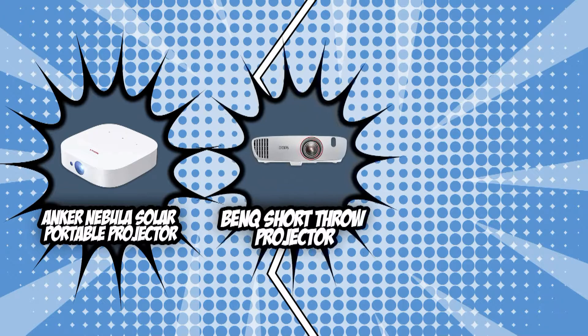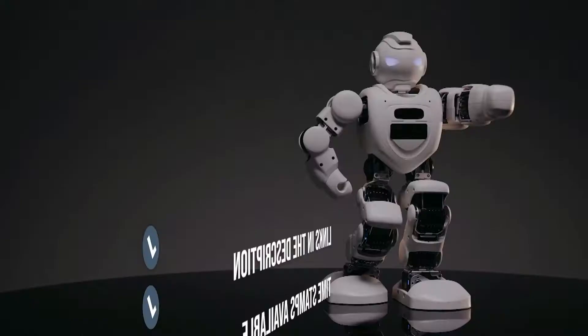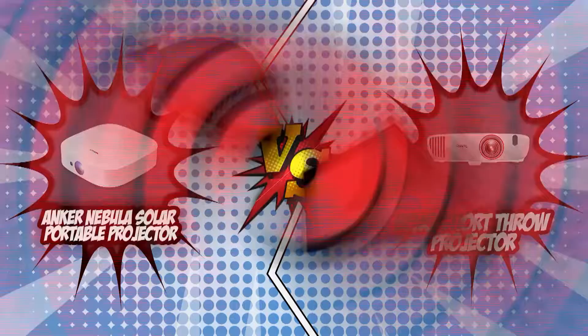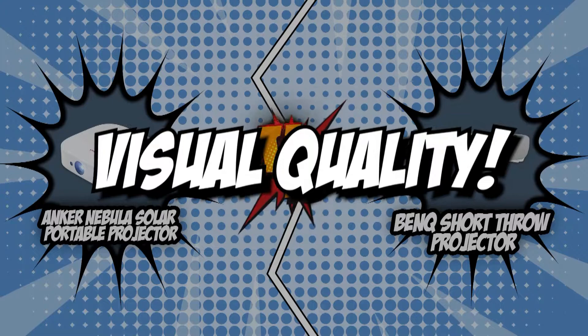With crisp image quality, adjustable setups, and exhilarating audio, we can guarantee that you will find your next movie marathon essential in today's brand wars. If you are interested in the other portable projectors that we reviewed, check out our portable projector review video linked below. If you want direct links to the products themselves, all these links are also listed below. So, without further ado, let's start the brand wars.